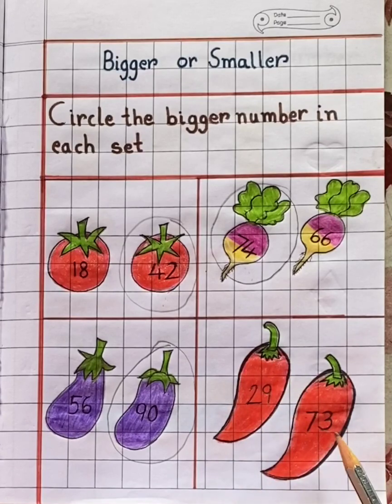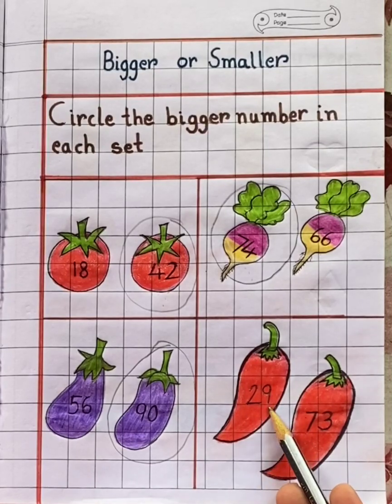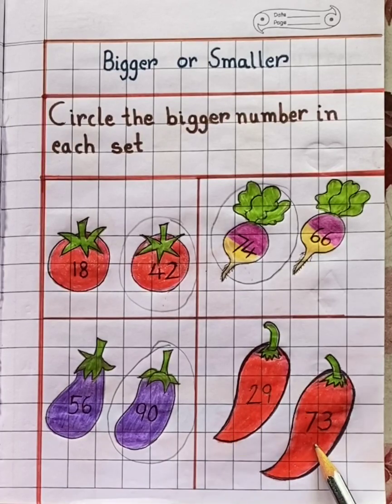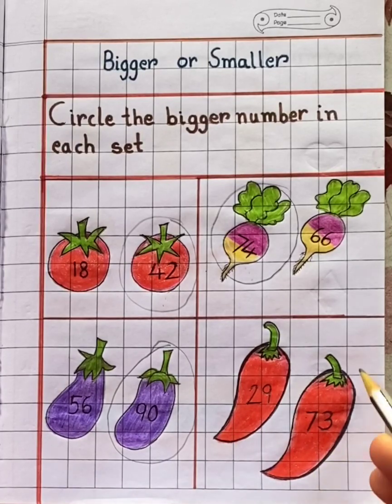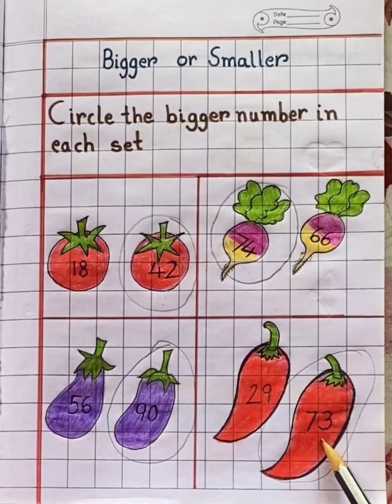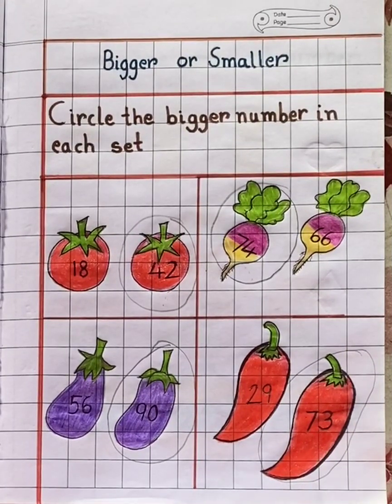In the fourth set you can see two red chilies. So children, which number is bigger? 29? No. 73? Yes. So we will circle the bigger number. 73 is the bigger number.